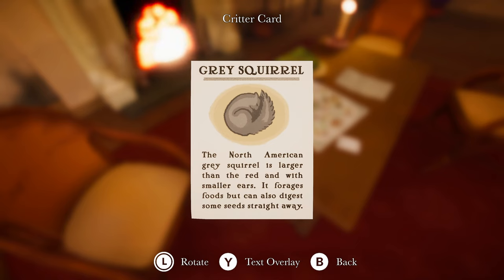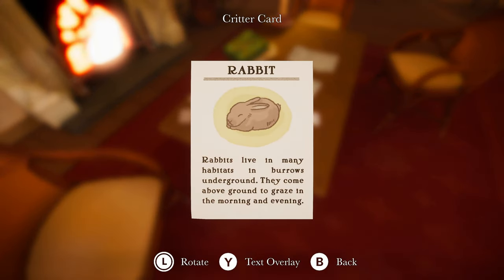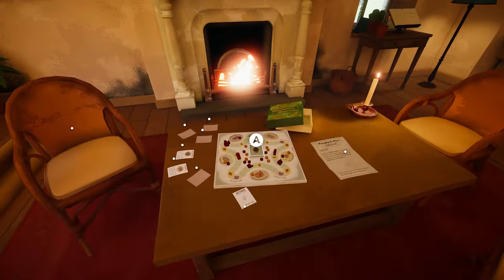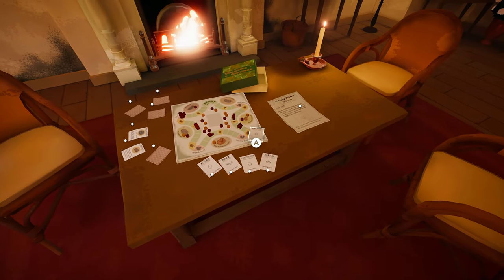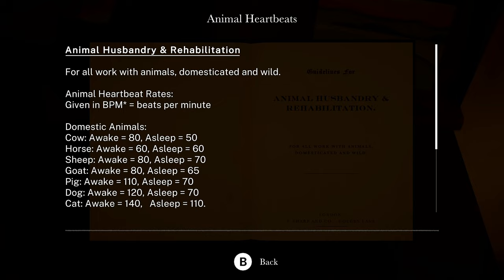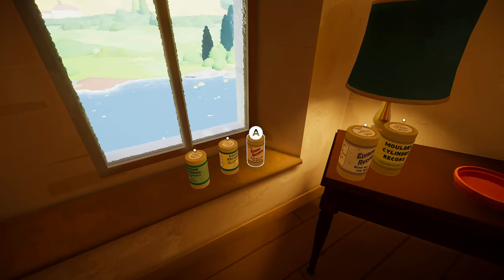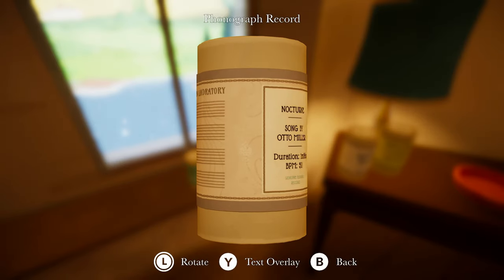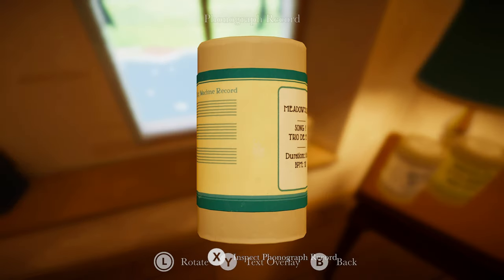Gray squirrel — the North American gray squirrel is larger than the red and has smaller ears. It forages food but can also digest some seeds straight away. Hedgehogs are protected from predators by their coats of needles — they live in burrows in Bolton Field and Woodland habitats. Rabbits live in many habitats and burrow underground; they come above to graze in the morning and evening. Animal card, field card, meadow card. So it's the red one — red squirrel, asleep at 120 beats. We need 120 beats.